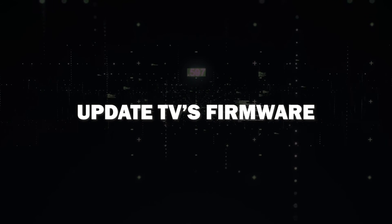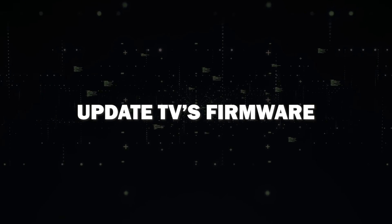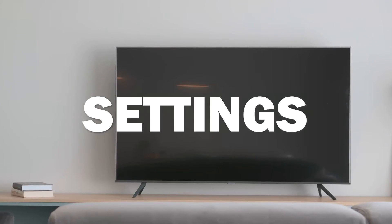Lastly, ensure that your TV's firmware is up to date. Manufacturers often release updates to address compatibility issues and bugs. Go to your settings and update it to see if that resolves your HDMI problems. Sometimes this will do the trick. And there you have it.